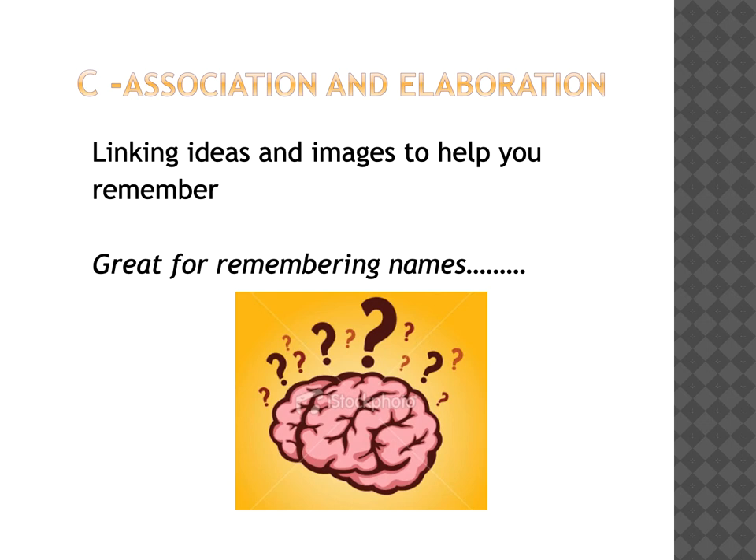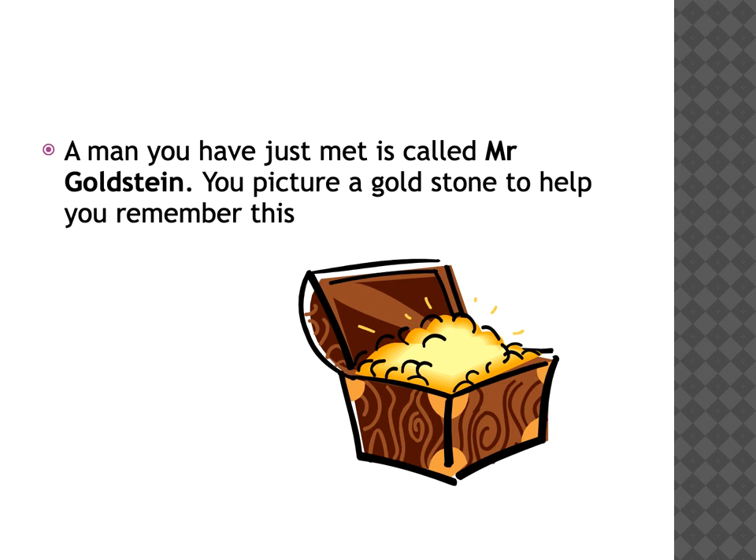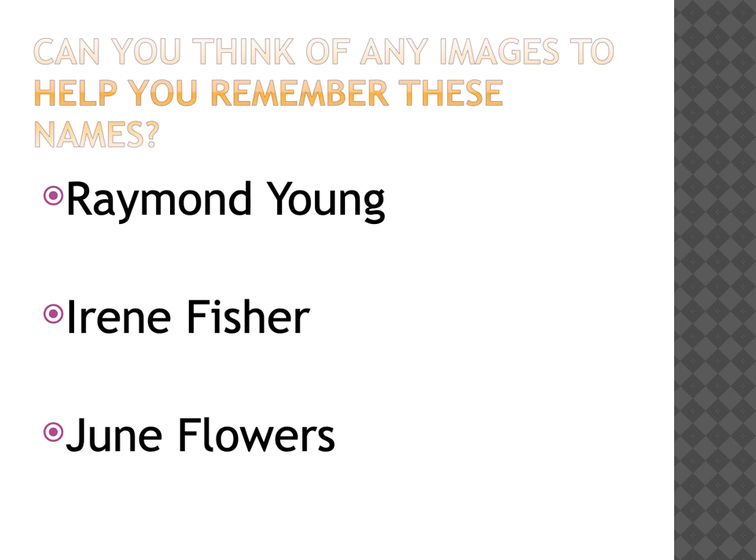Another good technique is using association and elaboration - linking ideas and images together to help you remember. This is a great technique for remembering names. Perhaps a lady you've just met is called Elizabeth, so possibly you could picture a crown on her head. Or perhaps a man you've just met is called Mr. Goldstein. It's hard to imagine anything for Goldstein, so you might need to change it slightly into 'Goldstone.' Can you think of any images to help you remember these names?